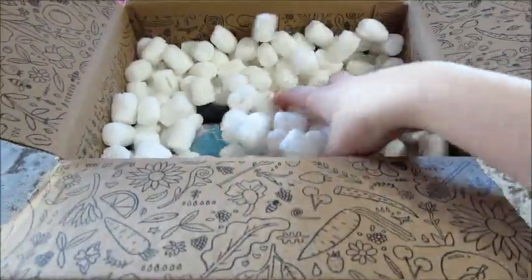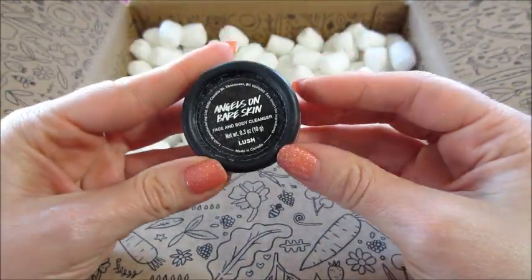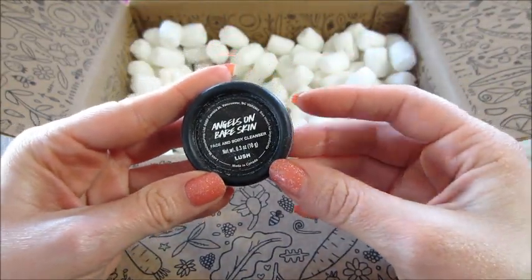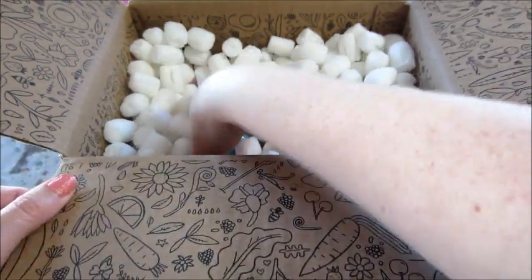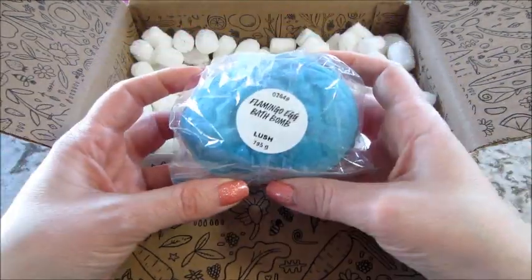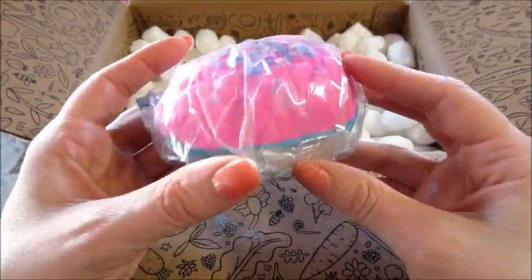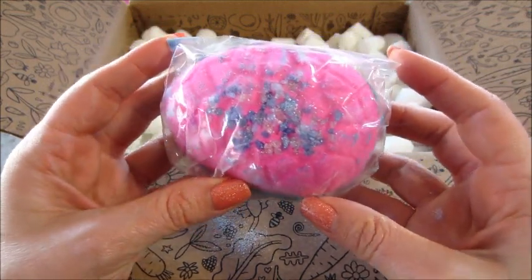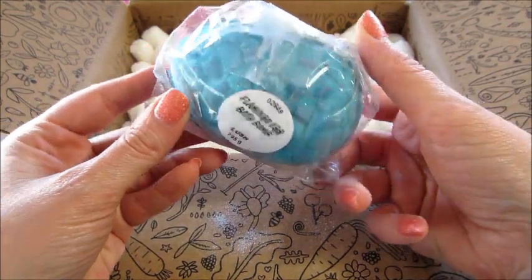These are just flying all over my kitchen. So here's my little freebie on top — I got Angels on Bare Skin, which is a face and body cleanser. You get to pick a sample when you order online. And the first bath bomb is Flamingo Egg, so it's teal and pink and it has some purple crystals on it. Really cute.